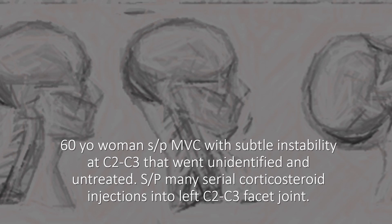This is a woman who was in a car crash. She had subtle instability at C2-3 that went unidentified and untreated, and instead they just kept pumping high-dose corticosteroids into her left C2-3 facet joint.